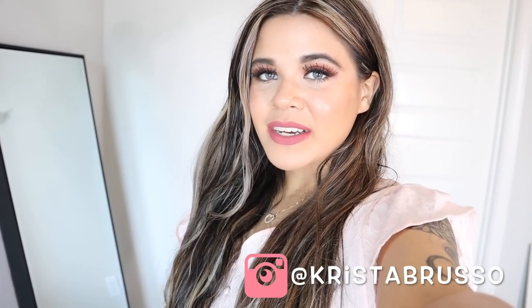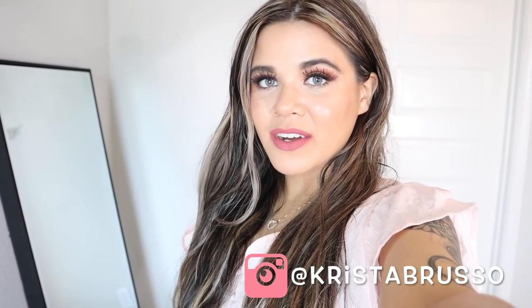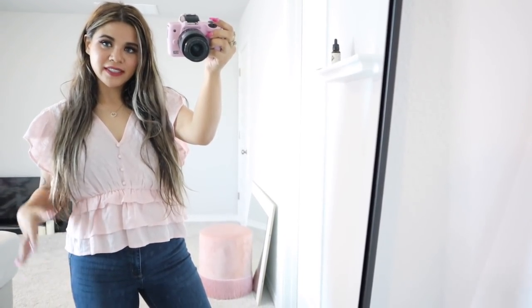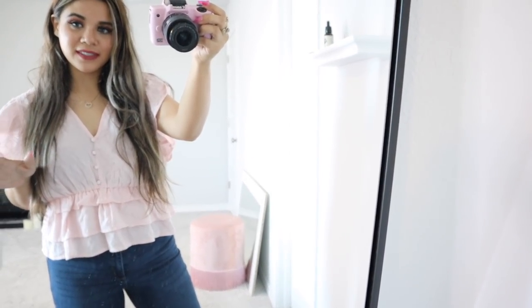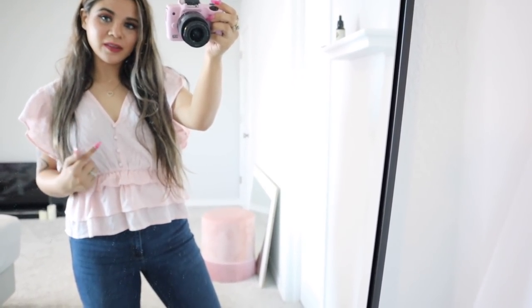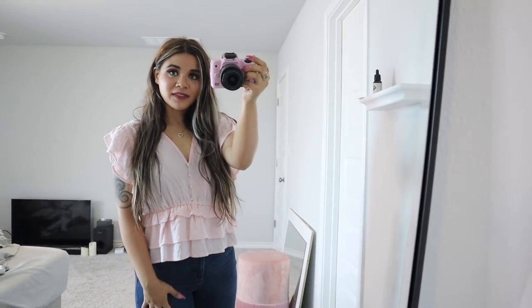If you missed my video from yesterday, definitely check it out because I showed you guys a bunch of stuff that I bought from the mall, and I tried everything on as well. So the top is from Express, and I paid only $15 for it. I just love this light pink color and the buttons in the front. And the sleeves are really cute too.